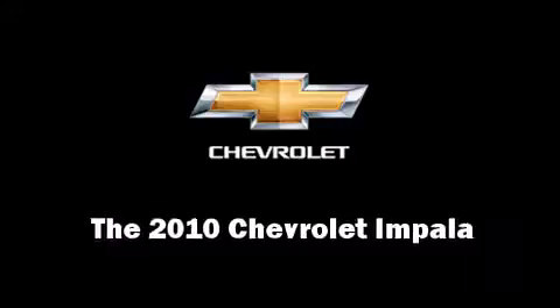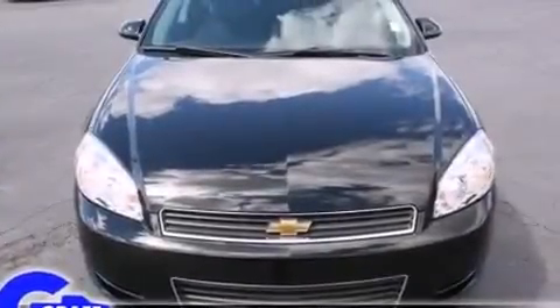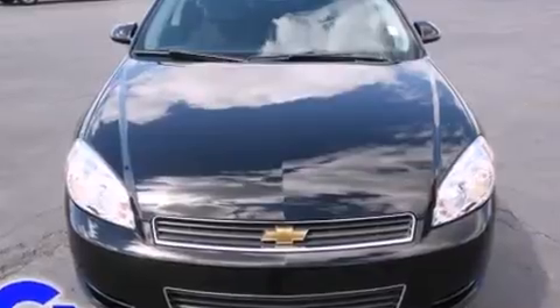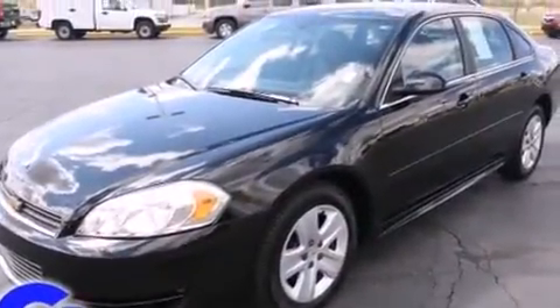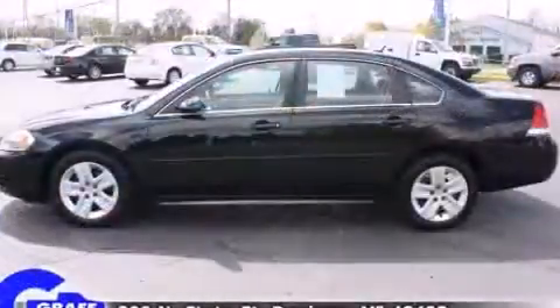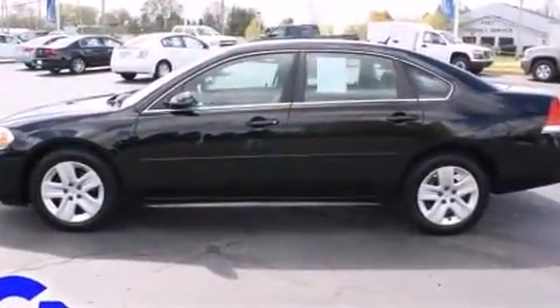The 2010 Chevrolet Impala. This four-door sedan just recently passed the 10,000 mile mark. It features a front-wheel drive platform, an automatic transmission, and a 3.5-liter six-cylinder engine.